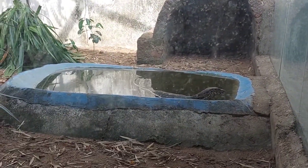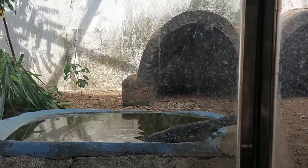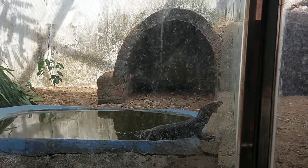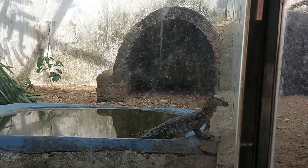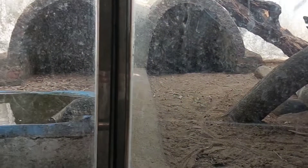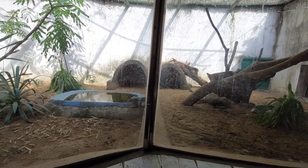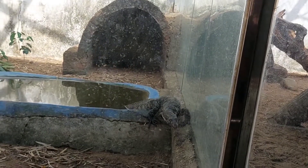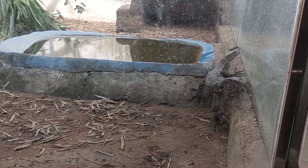Is a green iguana a good pet? Though iguanas make great pets for reptile lovers, they do not make great pets for everyone. They are very bad pets for people who do not have the financial means to care for them, as you need to spend a lot on a daily basis, apart from the purchase price. You should also spend meaningful time with your pet regularly.